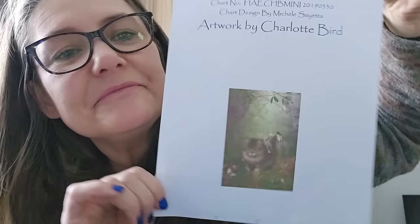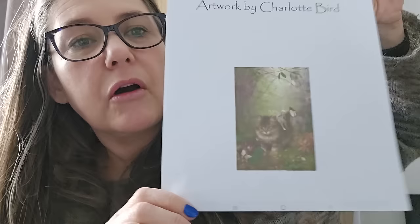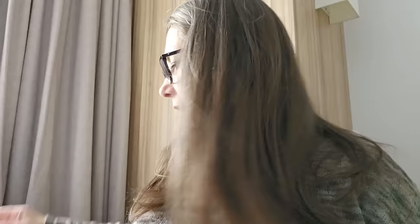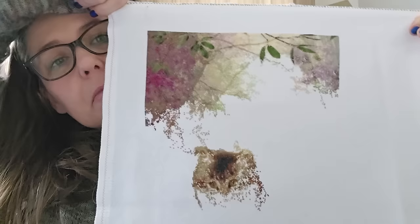Another HAED: Mini Butterfly Kisses by Charlotte Bird — she's got some gorgeous artwork, I love that. One over one, 25 count is my preferred. At 28 percent. Oh, that looks so good — let's get back to that one.